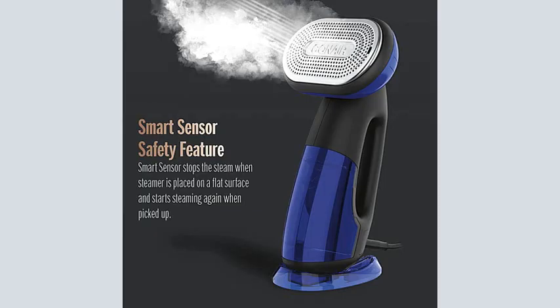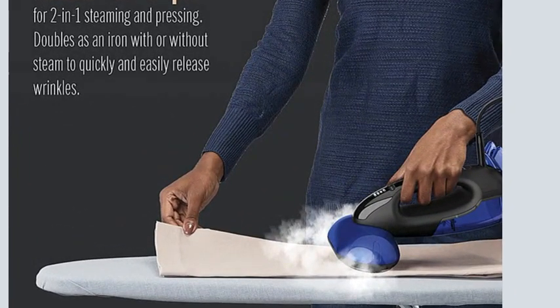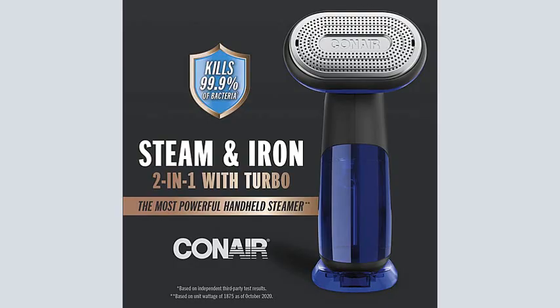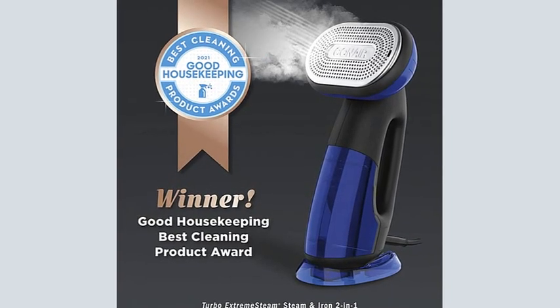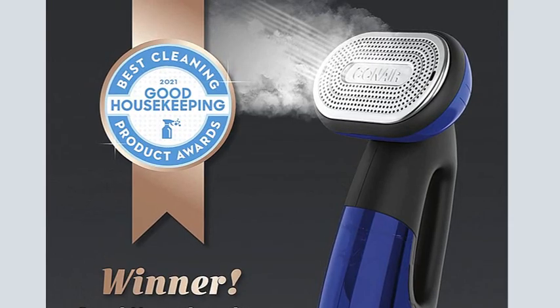According to the brand, the 8.5-ounce water tank provides 10 minutes of continuous steam and heats up in under 10 seconds, which were all supported in our testing. It measures 8.50 x 6.13 x 13.63 inches, so you'll likely not travel with it, but it's great for home use. In fact, it was a winner in our 2021 Good Housekeeping Cleaning Awards.